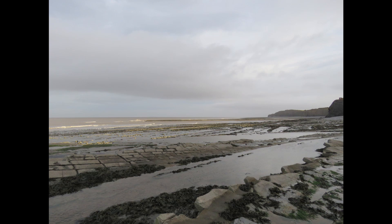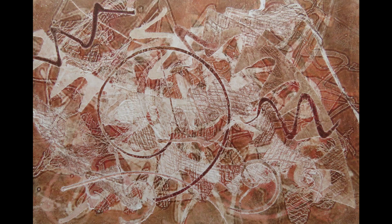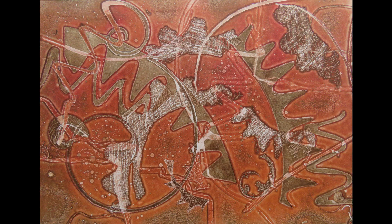At Kilv there are ammonite fossils to be found. In one area there are lots of little fragments of delicate fossils, and this became an inspiration for a series of prints.